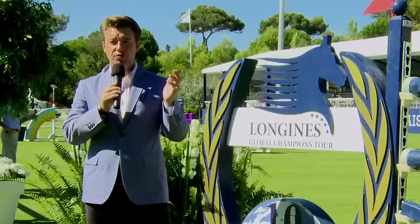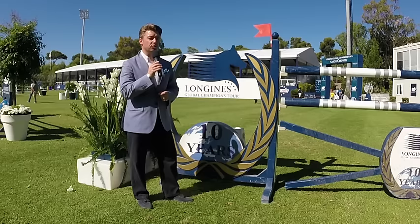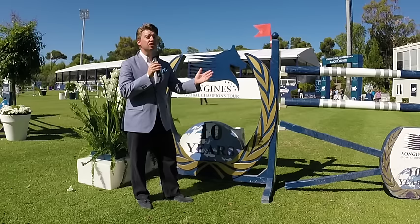In 10 years of the Longines Global Champions Tour, we've seen some amazing combinations in action, from Hello Sanctos through to Ito de Chateau Hickstead — the names go on, both riders and horses, all at their very best. We know there are many more champions to come beyond the 10 years — 20, 30, 40, 50 — the best names will always be involved in the Longines Global Champions Tour.